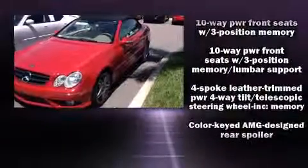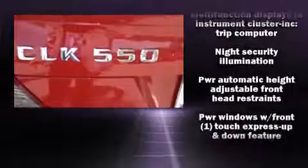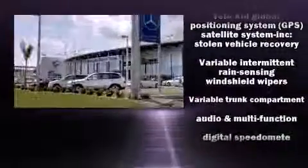Mercedes Benz ensures the safety and security of its passengers with equipment such as dual front impact airbags, front side impact airbags, brake assist, anti-whiplash front head restraints, an emergency communication system, and four-wheel disc brakes with ABS.